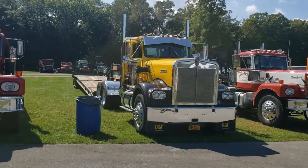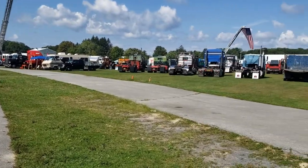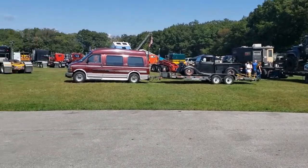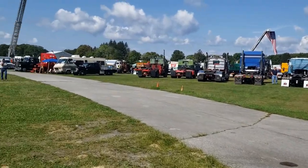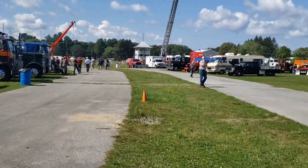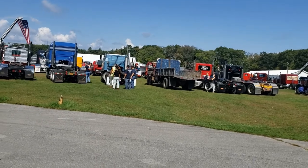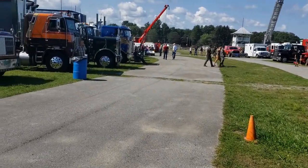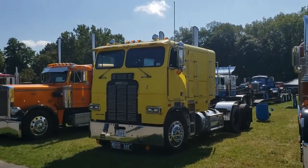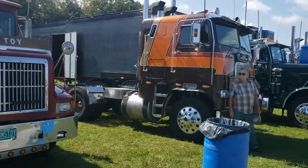Lots of neat old trucks out today — any truck you can imagine: fifth wheel, dump, fire, classic, vintage. Plenty of people here to look at them; I think everybody was missing this last year. Cab overs, Peterbilts, International, Freightliner.